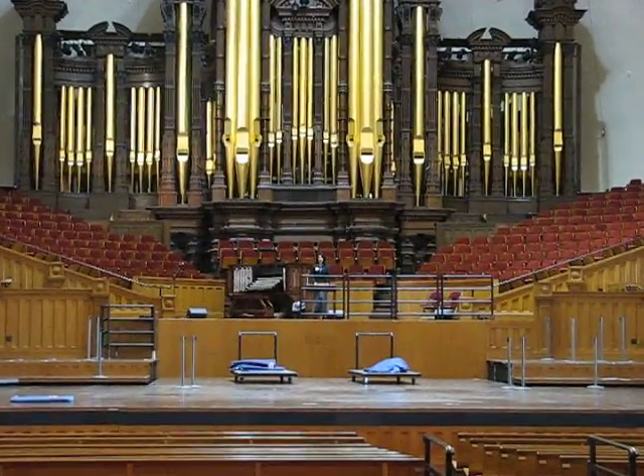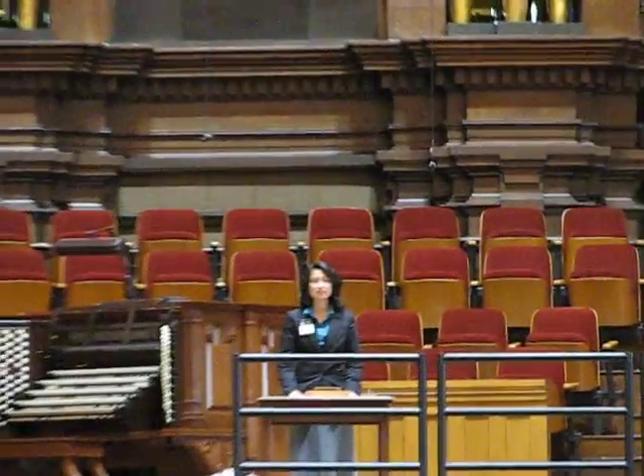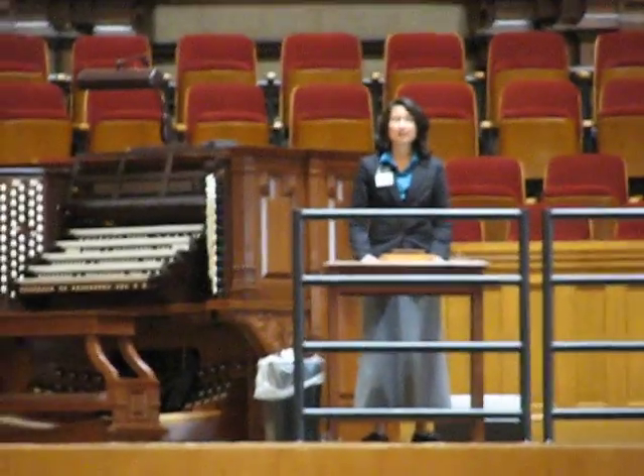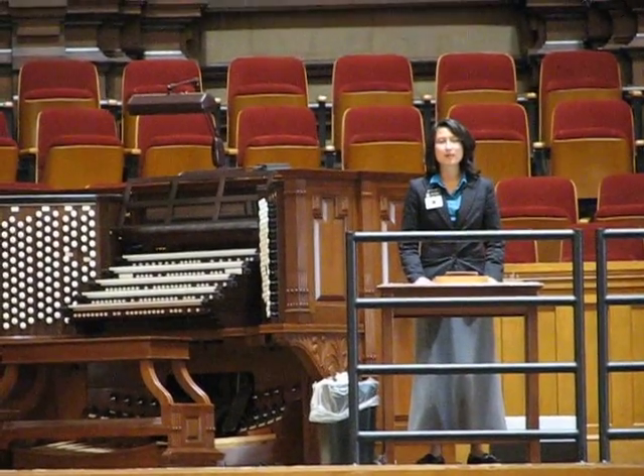Good afternoon and welcome to the track time. This is me from South Korea. I will now demonstrate the technical acoustics of this building without the use of the microphone.